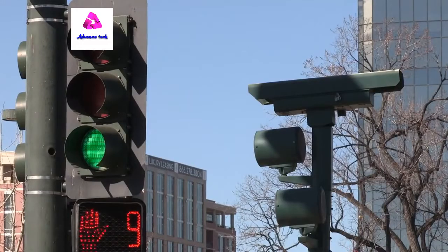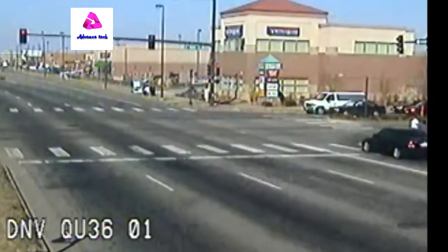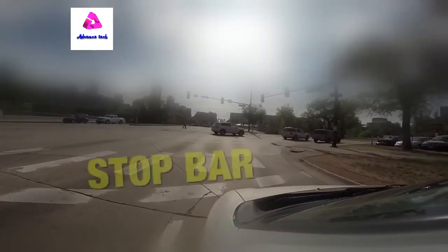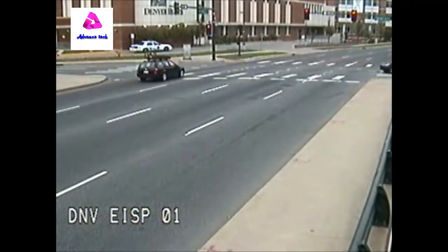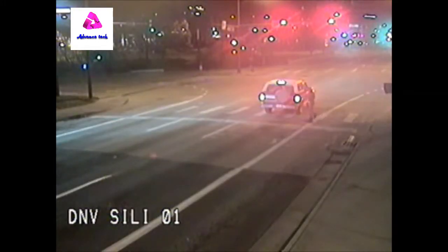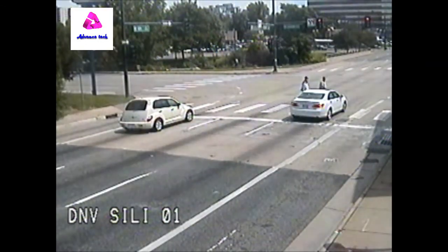The Denver Police Department issues two different types of red light citations. A crosswalk violation is when your front tires are clearly past the stop bar — that solid white strip right before the pedestrian crosswalk. The reason people still get a ticket when they stop at a crosswalk is because when a vehicle is encroaching the crosswalk, there is no safe way for any pedestrian on foot, on a bicycle, or in a wheelchair to safely cross the roadway.